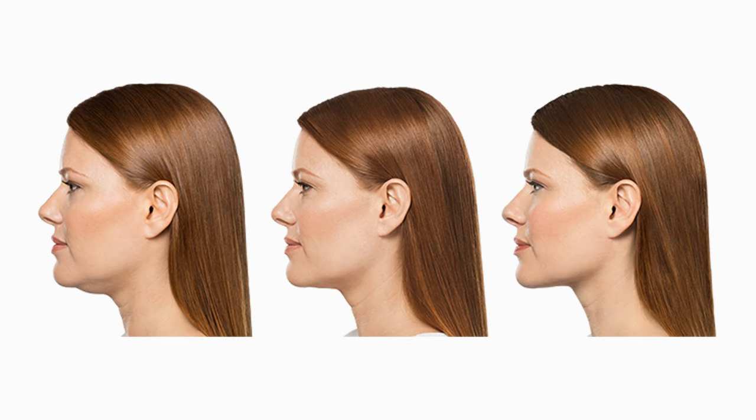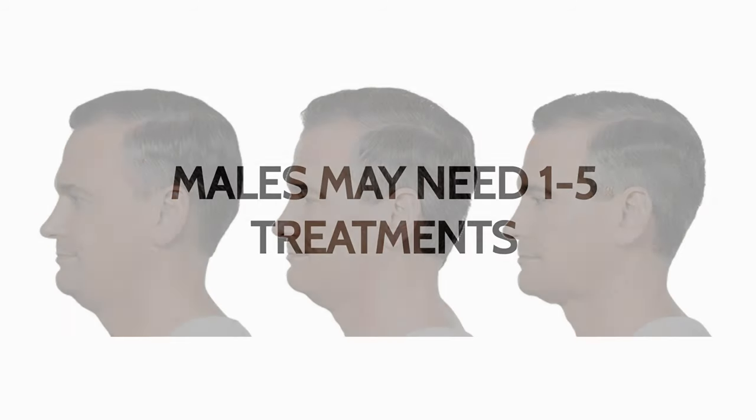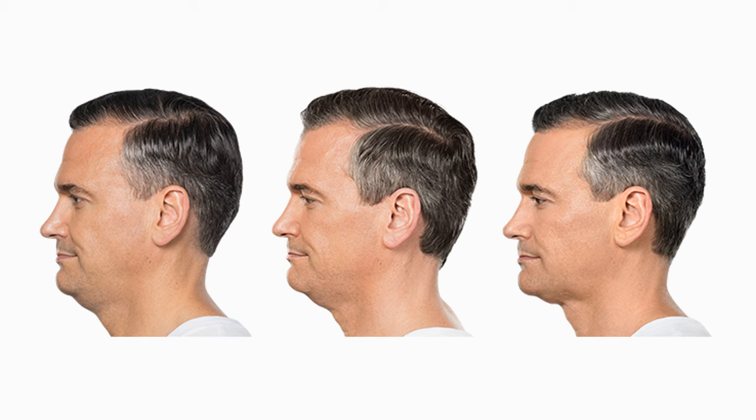Once the fat cells are dead, they are permanently gone. At Cosmeteek we make the process pain-free. We use a ring block to ensure that the area is numbed. Please watch our video for further information on a ring block for fat dissolving injections.